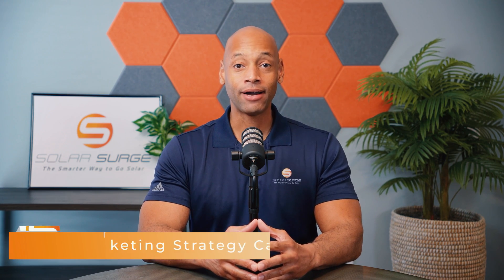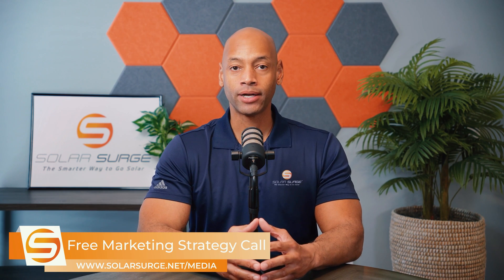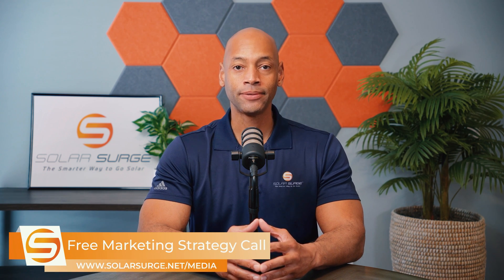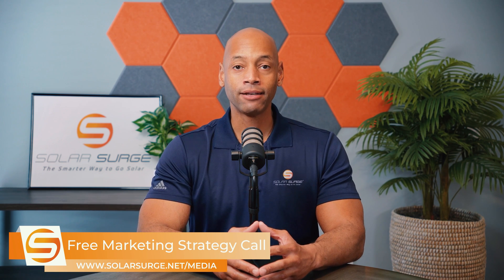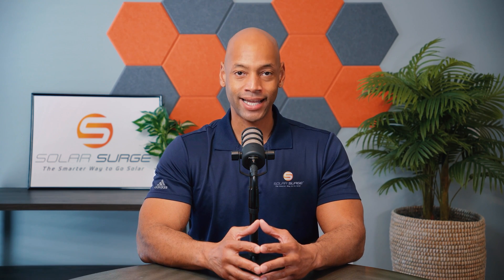That pretty much does it for today's video. Thank you all for spending some more time with Solar Surge. I'm Joe Ordea, encouraging you to get prepared and be empowered. Thanks for watching — we'll see you on the next video. If you would like your business, product, or technology featured on the Solar Surge channel, feel free to use the link below to set up a call with our media team to discuss your marketing goals. Solar Surge is the leading online community in the U.S. residential solar and energy storage space. You can also reach us by email at media@solarsurge.net.